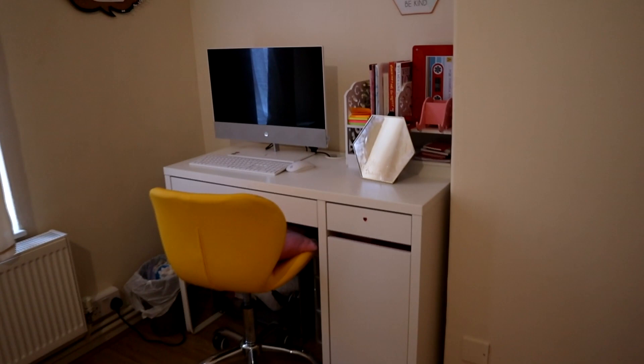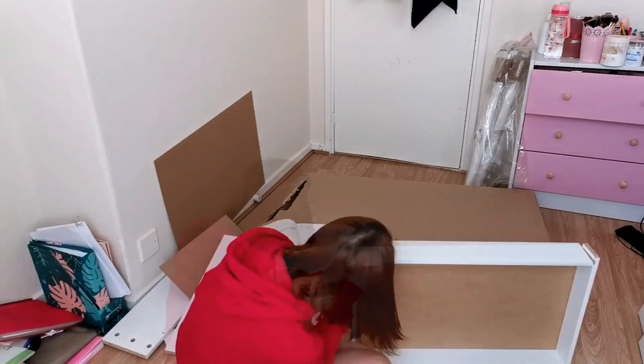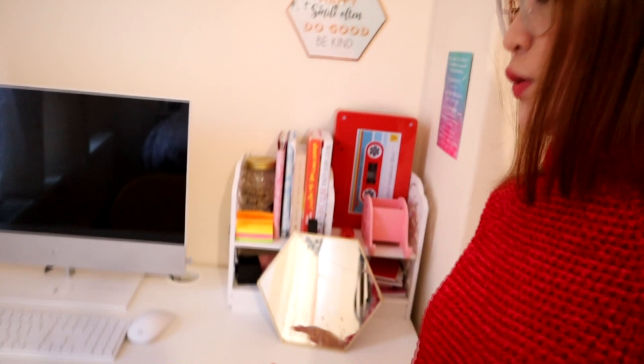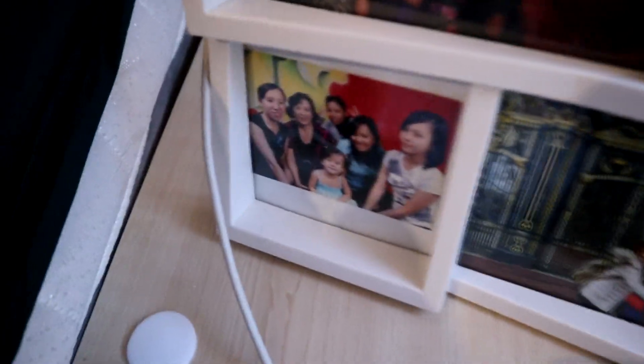This is my table and I set it up by myself — it was so difficult, I made a mistake and had to undo and redo it, but I managed. This is my computer, my yellow chair from Amazon, my trash bin, and this is another side study table. There's my family back in the Philippines, my family in the UK, me and my scissors.